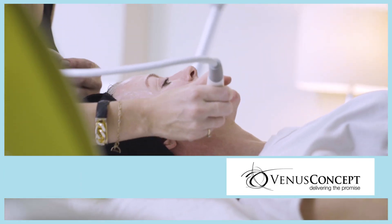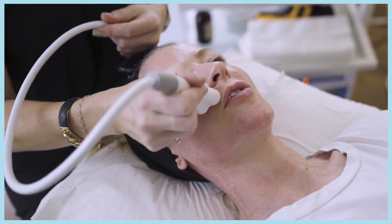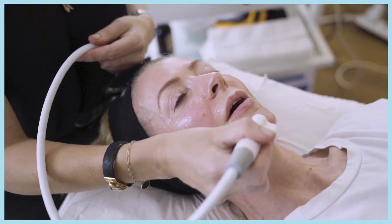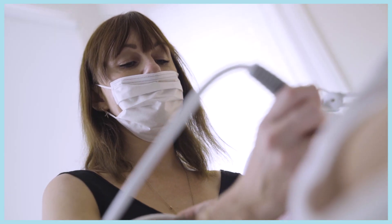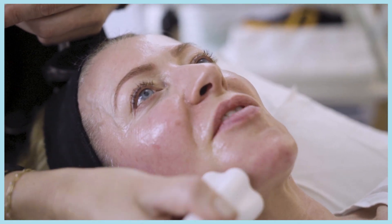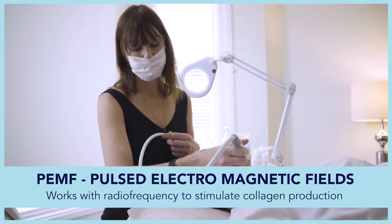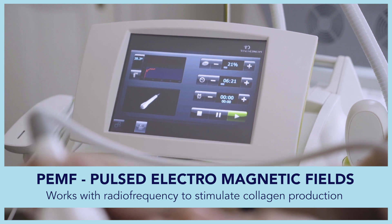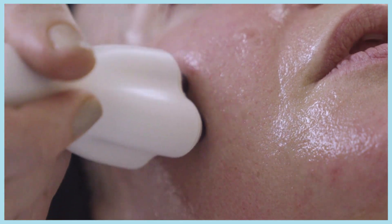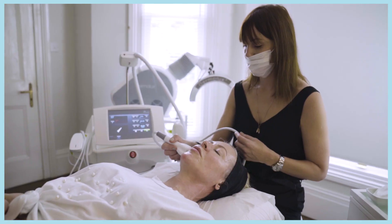After six weeks you'll be starting to see the results coming through and it will go on building. You really do see a difference after a course — I can guarantee that. This particular machine is called Venus Versa and the reason I love this one is because you have many hand pieces you can attach. One thing I haven't mentioned is the PEMF technology — pulsed electromagnetic frequencies — which helps with blood flow in the skin. So we're heating the tissue; it's really good for sculpting and for fine lines.